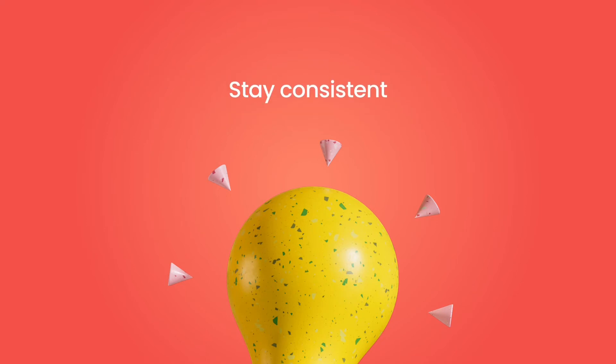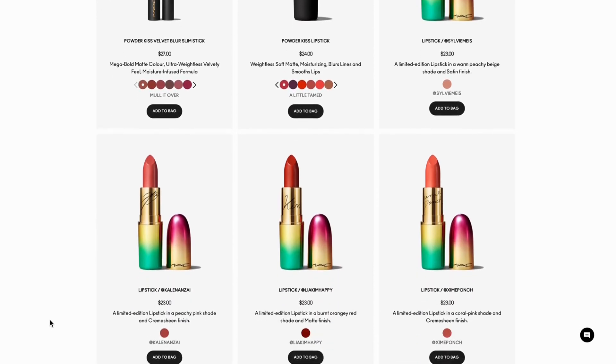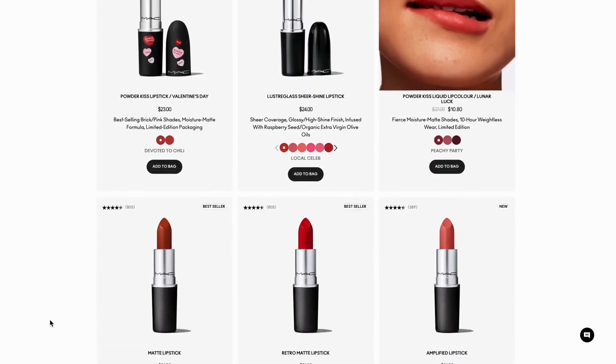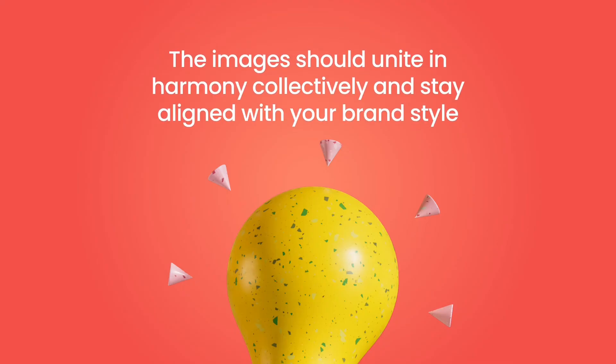Last but not least, stay extremely consistent. Want some inspiration? Check out the lipstick collection page from MAC Cosmetics. They have done an excellent job of keeping a consistent style and providing quality product images — simple, but classy. One more thing: you need to take into account how all the product images would look together. They should unite in harmony collectively, and also stay aligned with your brand style and voice.